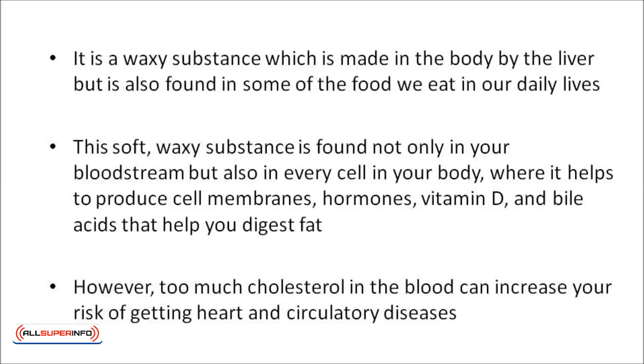This soft waxy substance is not only found in your bloodstream, but also in every cell in your body, where it helps to produce cell membranes, hormones, vitamin D, and bile acids that help you digest fat. However, having too much cholesterol in the blood can increase your risk of getting heart and circulatory diseases.